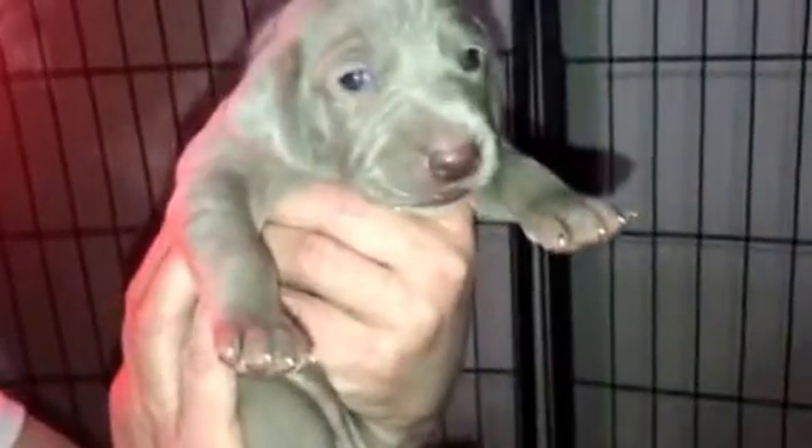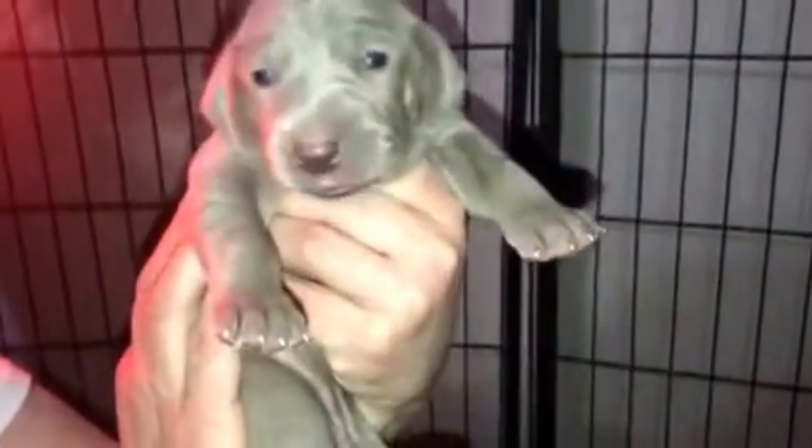Hold up, Brown Collar Boy. Look at you. Hi buddy. Oh my goodness. You're all over the place. But just gorgeous puppies. Let me get Purple Collar Girl — I think she's the biggest one. She's one big gal. But this is Purple Collar Girl.